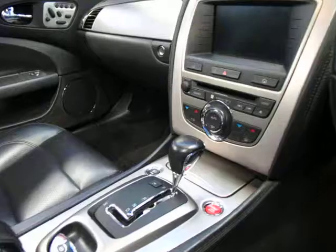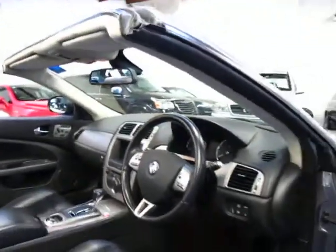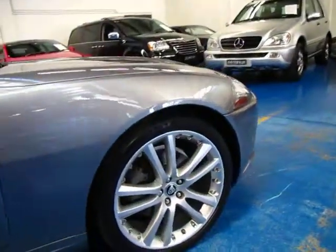It's got a sports mode on the transmission and it does have navigation. Just over 50,000 kilometres, and that amount of mileage is nothing on one of these.